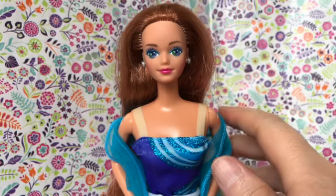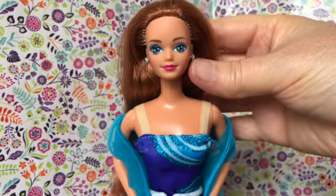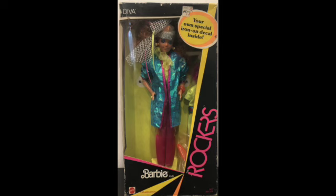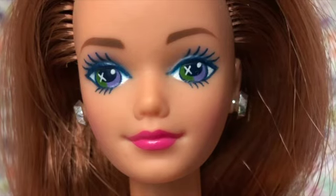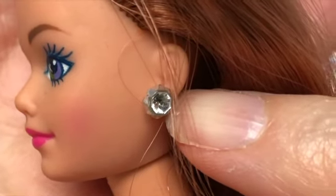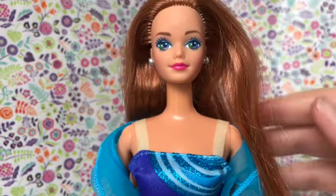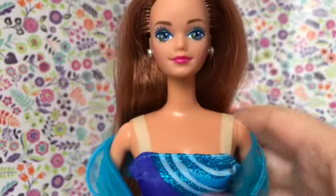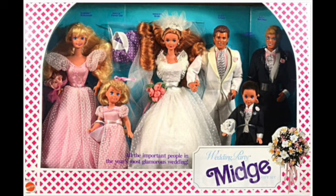Next, we travel to 1991. This is Wedding Day Midge. She has a completely different face mold, as you can see. This is the Diva face mold because it was first used on the doll called Diva from Barbie and the Rockers, and then that became Midge's face mold after that. She's a very pretty doll. She has a very 1990s face screening with this beautiful dark pink lip. She has fancy stud earrings and a very fancy wedding ring. This version of Midge still has red hair, but she has long straight red hair that goes down past her bum. Wedding Day Midge was supposed to be married to the Allen doll, who had a different face mold than the vintage Allen, and there was a whole line of other dolls supporting their wedding.